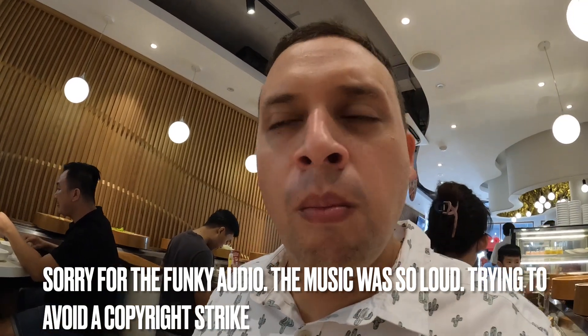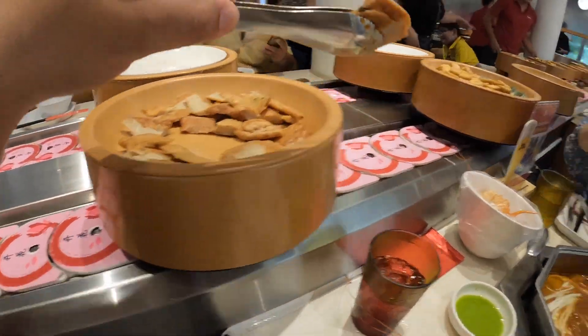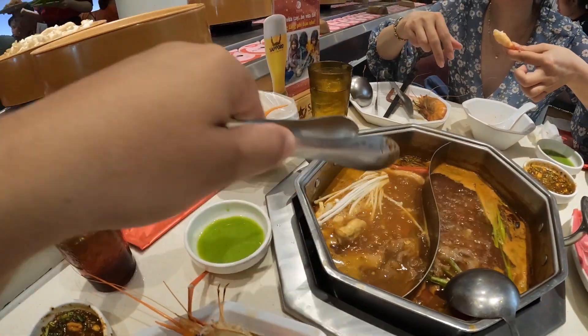It's got cilantro, peanuts, sesame seeds — really good. Very good, salty and spicy with a lot of flavors going on. Now grabbing some fish cake — it's like a processed, ground-up meaty fish cake — and some tofu, throwing it in the hot pot.